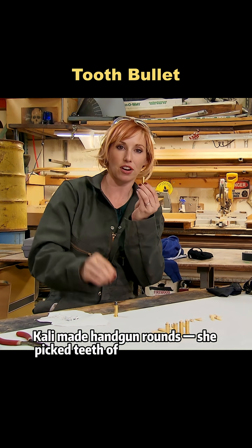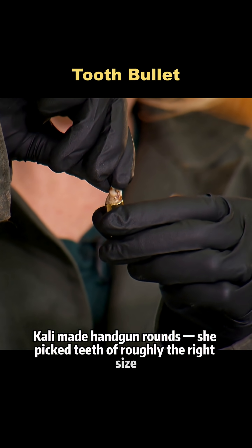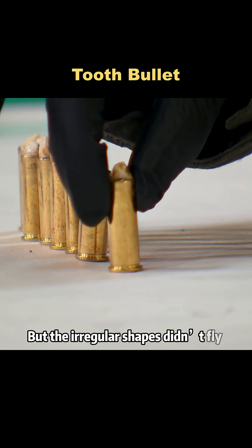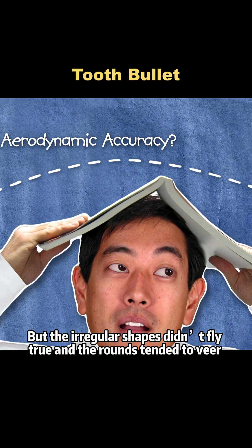Kaylee made handgun rounds. She picked teeth of roughly the right size, shoved them into cartridge cases, and glued them solid. But the irregular shapes didn't fly true, and the rounds tended to veer off.